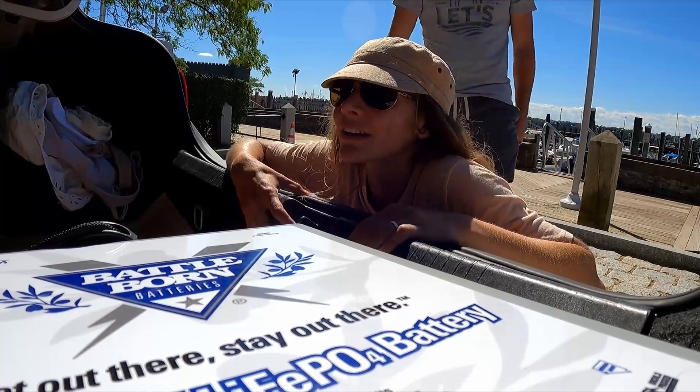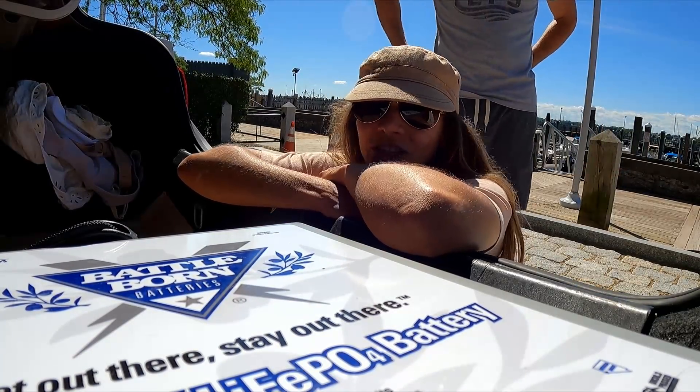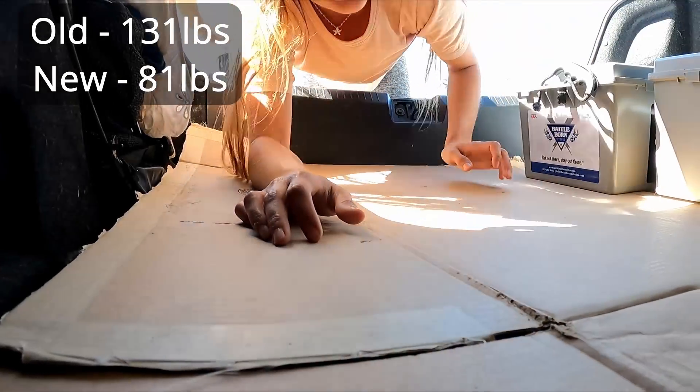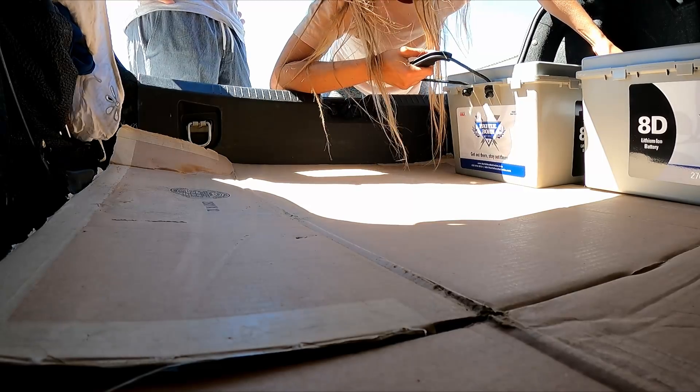We've got three down, two more to go. These new ones are insanely lighter — maybe around 75 pounds I think, but it feels like half the weight of the old AGMs. They are a lot easier to carry. We're doing great so far.